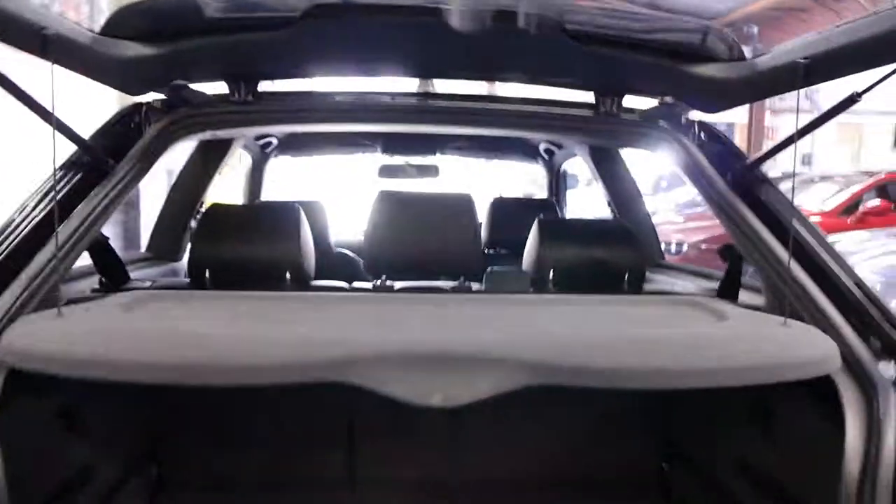The rear seats fold down if you need extra space, and your spare wheel is there. These are very expensive cars new and I think they're excellent value secondhand.